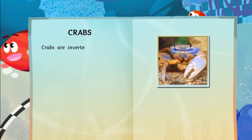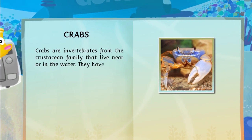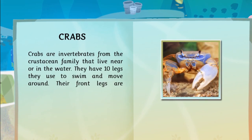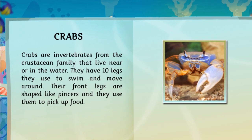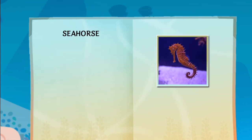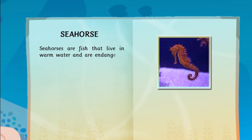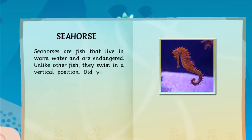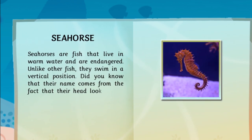Crabs are invertebrates from the crustacean family that live near or in the water. They have ten legs they use to swim and move around. Their front legs are shaped like pincers, and they use them to pick up food. Seahorses are fish that live in warm water and are endangered. Unlike other fish, they swim in a vertical position. Did you know that their name comes from the fact that their head looks like a horse's?